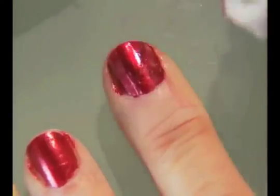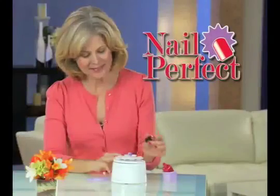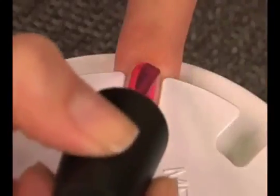Putting polish on your nails can be such a mess. More ends up on your fingers than your fingernails. But not anymore. Introducing Nail Perfect, the new invention that gives you salon perfect nails every time.